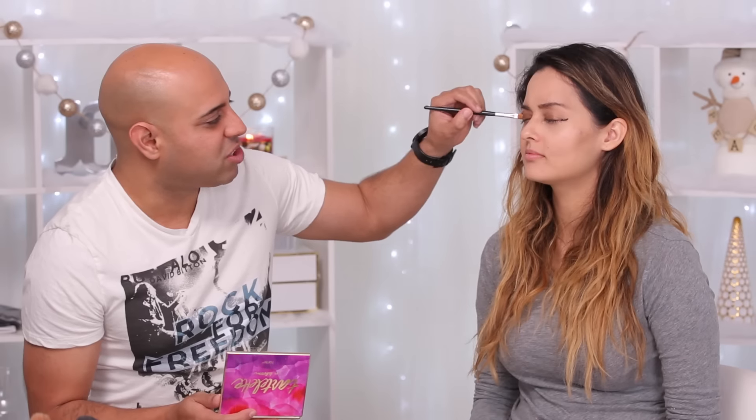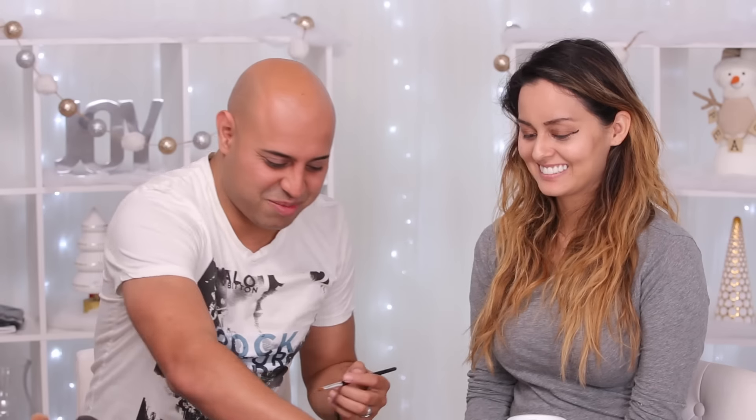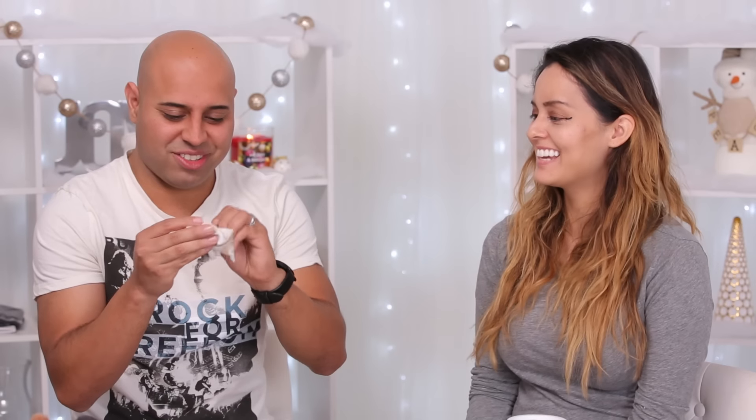I'm going back to the eyeshadow because I feel like that's not enough — you want to make sure it really stands out. Let me clean this brush real quick. Did the eyes, showed you guys how to do the strobing and the contouring. You can see a little bit of shininess going on.